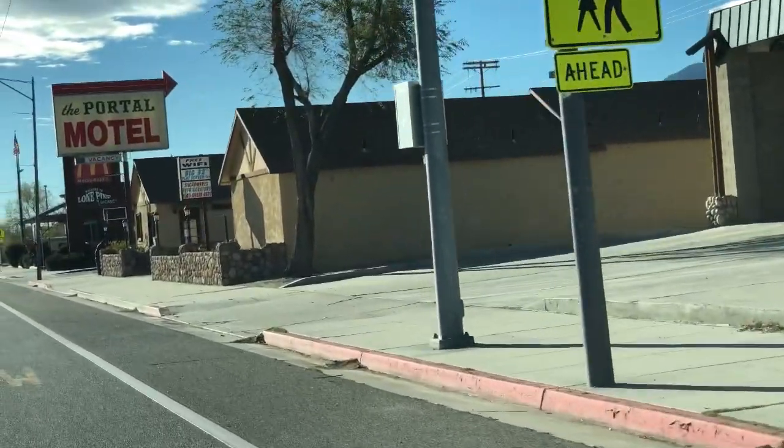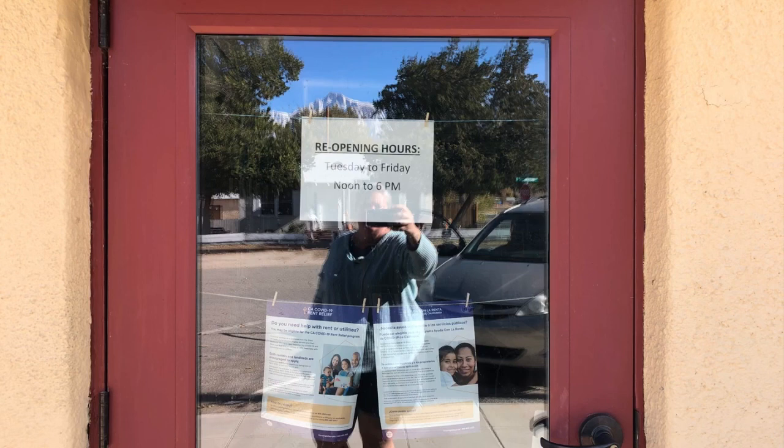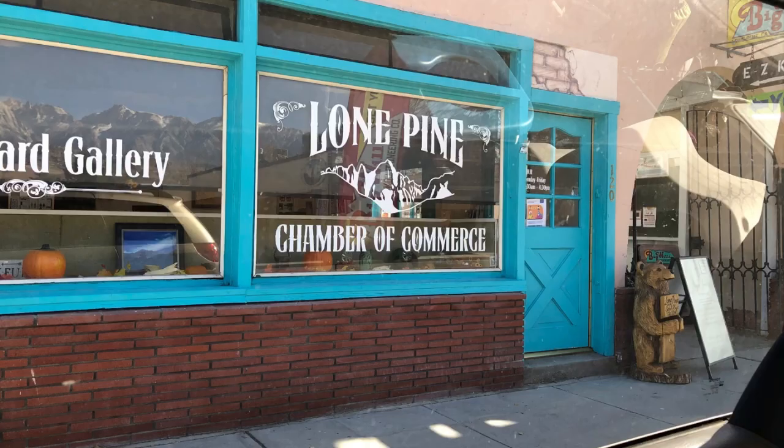Let's dig right in and talk about the Wi-Fi. The first thing I do is usually go to the library. I went to the Lone Pine library and they're only open about four days a week, about five or six hours a day. Even from the parking lot — just a few feet from the front door — there was no Wi-Fi signal available at all. Sometimes you can sit in a library parking lot and still access the Wi-Fi, but that is not the case here. So I went to Google and searched 'how to get Wi-Fi in Lone Pine.'